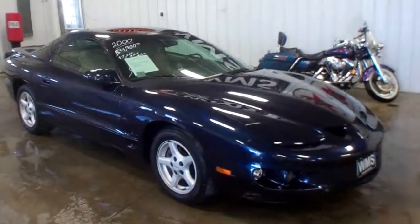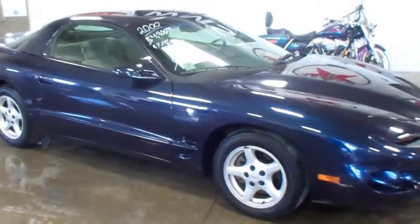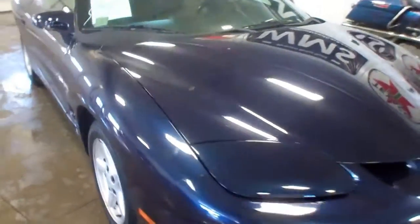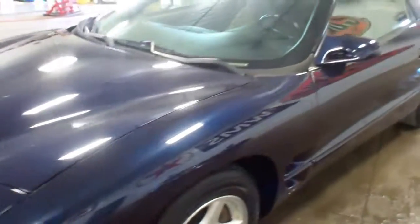Hello, this is Andy at WMSOhio.com. Today I'm going to show you a 2000 Pontiac Firebird. Very clean car here. It has 97,000 actual miles. No real damage to point out to you. The body is in really, really good shape.